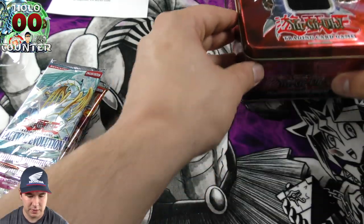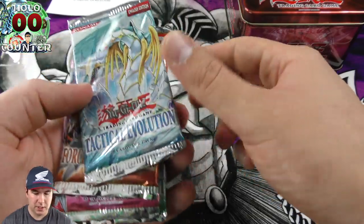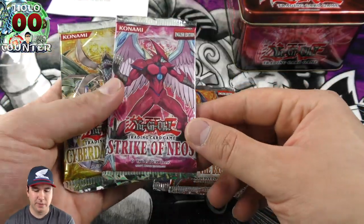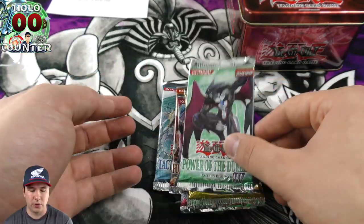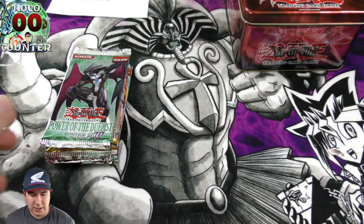Let's see what packs we have here. We've got Tactical Evolution, Amazing Force of the Breaker, Strike of Neos — another amazing set — Cyber Dark Impact, one of my all-time favorites, and the Power of the Duelist booster set. Let's see what we can get — we'll open up the Power of the Duelist first.